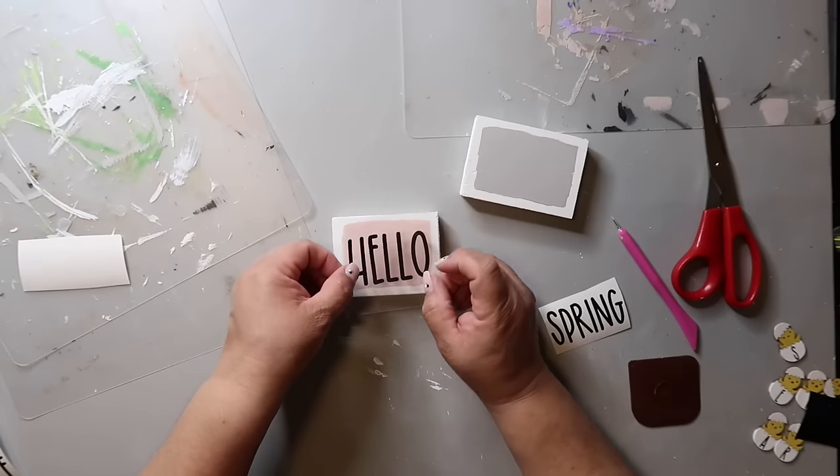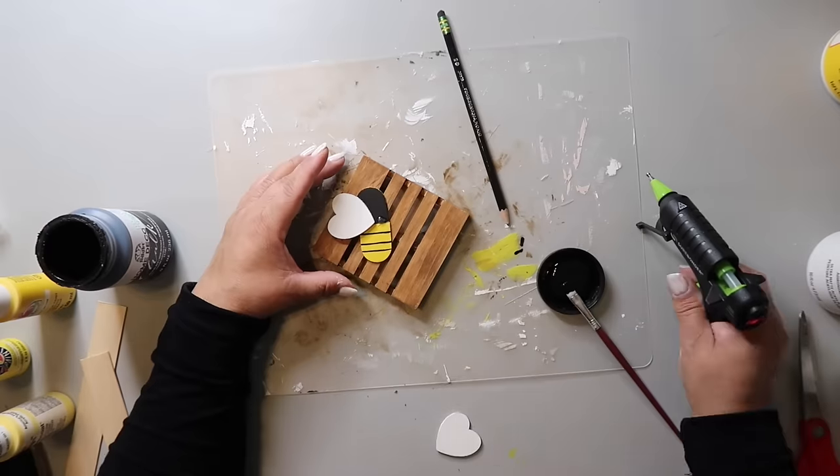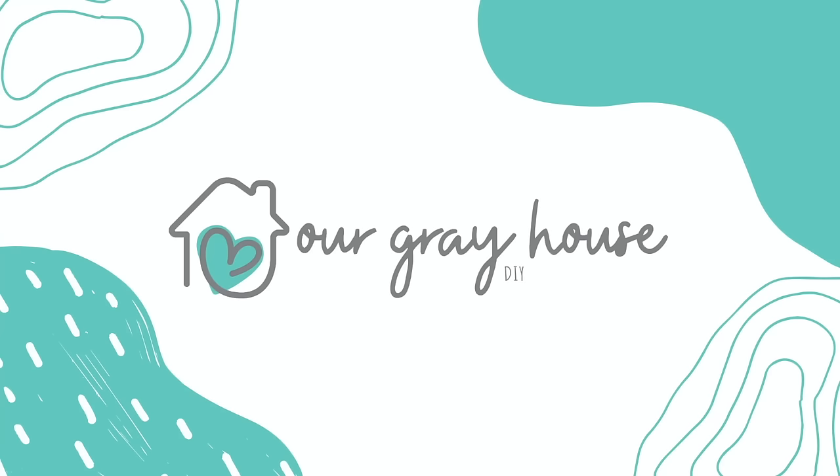On this channel, I love to share easy DIYs and budget home decor. If we haven't met yet, my name is Lisa and this is Our Grey House. One quick side note — I still sound this way. I got sick back around Thanksgiving, so for over a month I had laryngitis and sounded a lot worse. Now you can at least sort of hear me, so I apologize in advance for my voice, but let's get going.